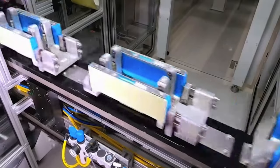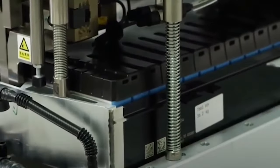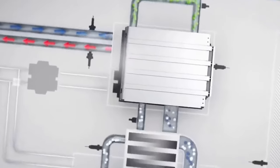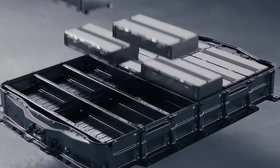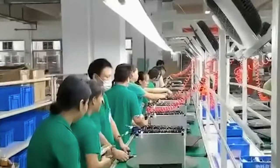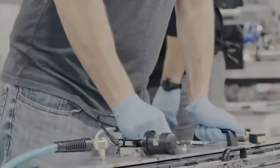It should be noted that there is a disadvantage to LTO batteries in that they have a much lower inherent voltage of 2.4 volts per cell, which leads to a lower energy density than conventional lithium-ion battery technologies. However, the energy density of LTO batteries is still higher than lead acid or nickel cadmium batteries.